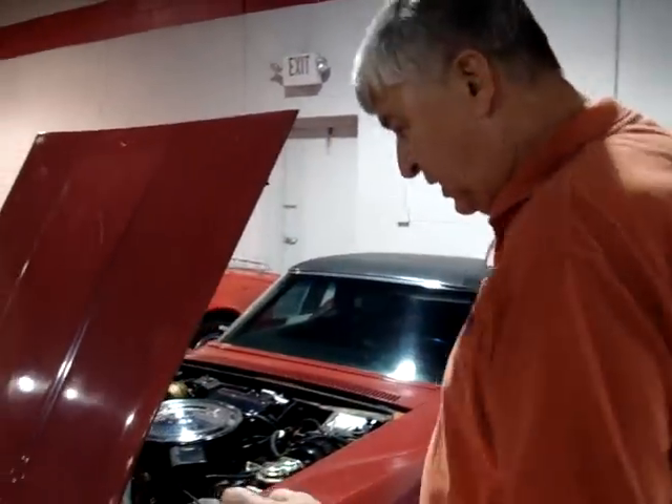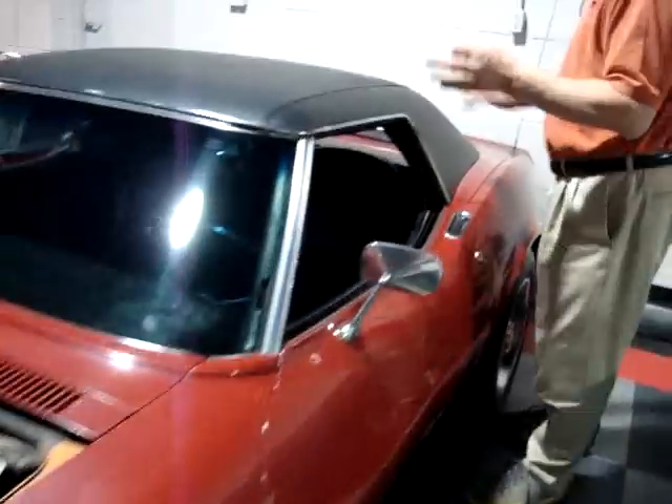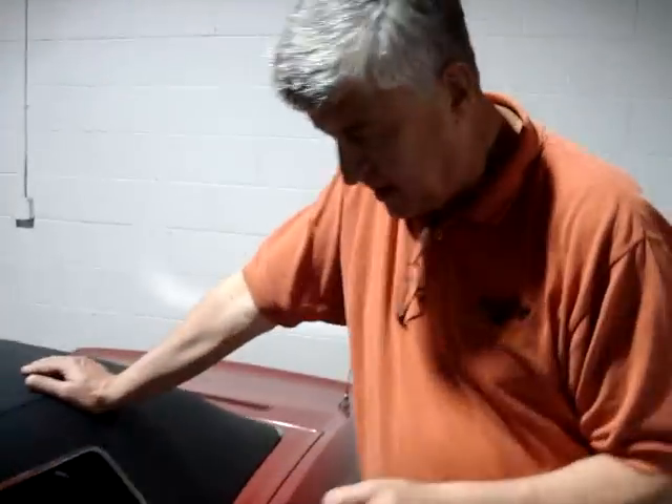Hello and welcome to Buy A Vet Videos. If you're looking for a diamond in the rough, I've got the car for you. This is a one-owner convertible. Not only is it a one-owner, there's so much originality in this car.